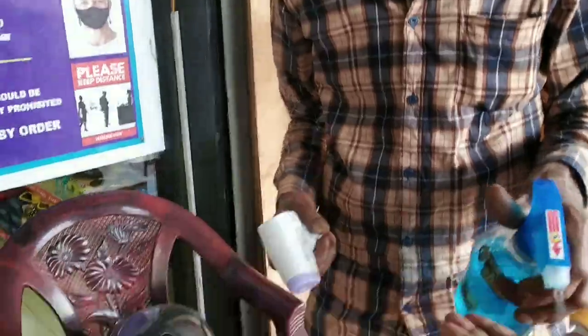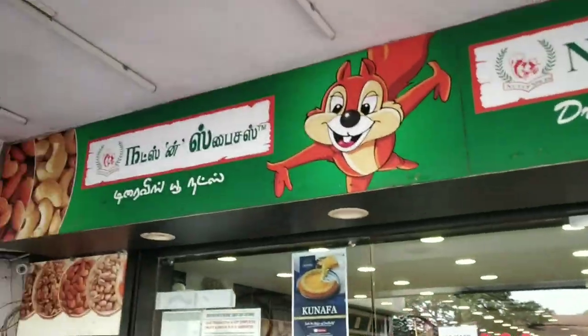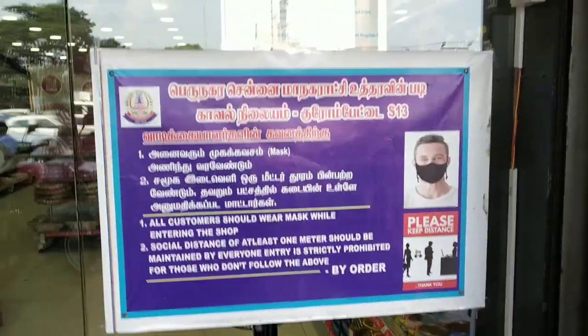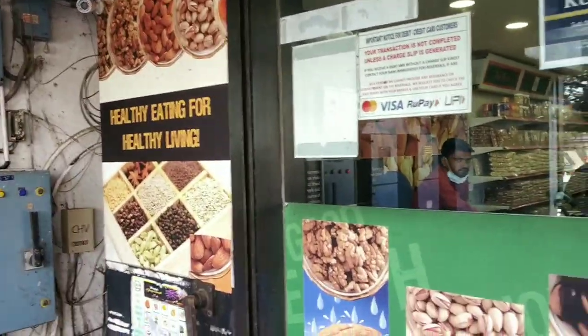Before we visit, they have precautions like temperature checks and sanitizers, and there are precaution boards — stay away, wear a mask. There are also new launch products displayed at the front.